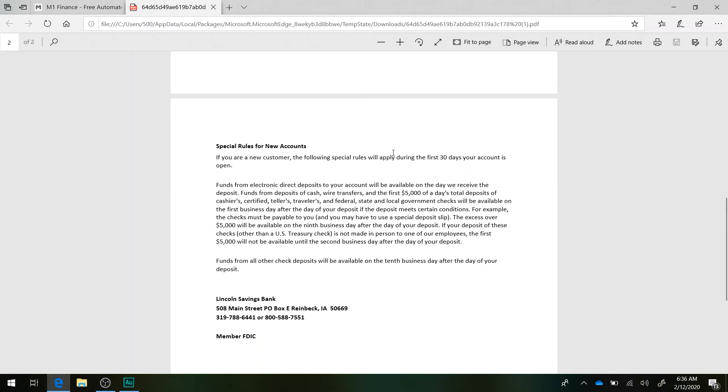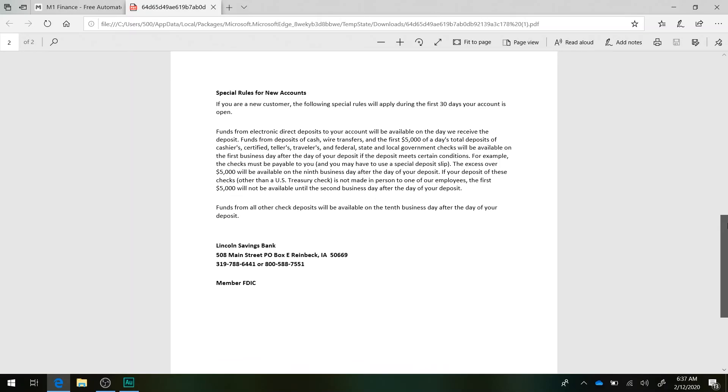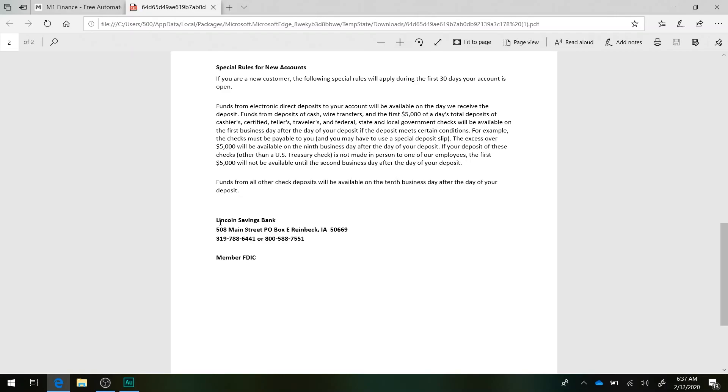Special rules for new accounts: if you're a new customer within the first 30 days of your account opening, funds received from cash or wire transfers — the first $5,000 of a day's total deposits — will be available on the first day after your deposit. So they only hold it for a day, which is not so bad. Also, Lincoln Savings Bank is actually the bank that is funding M1. So M1 is not the holder — it's Lincoln Savings Bank that's responsible for keeping your cash.